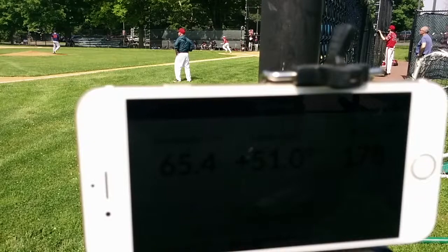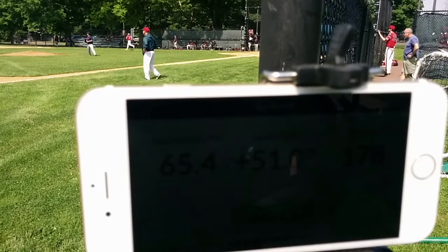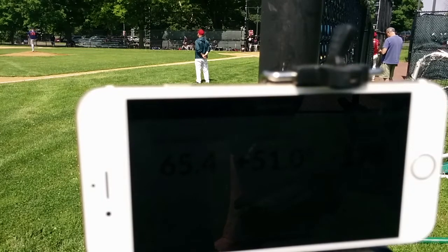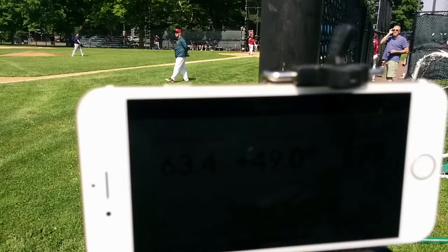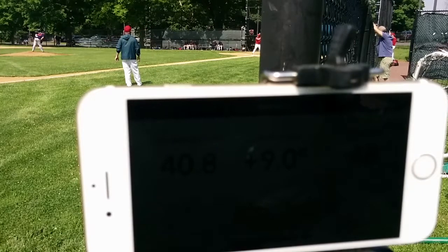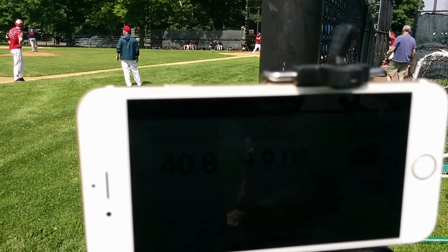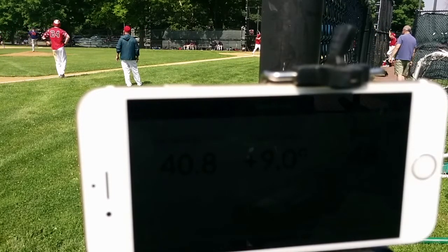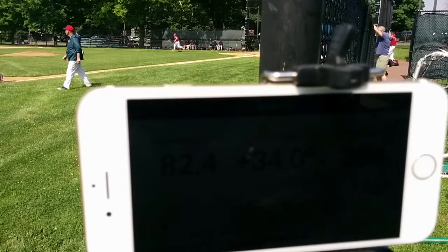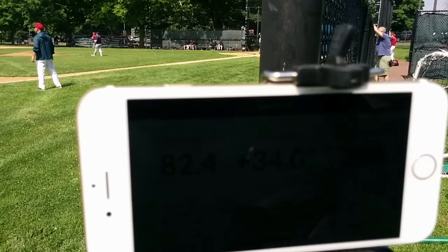65.4, 51 degrees, 178 feet. 63.4, 49 degrees, 177 feet. 82.4, 34 degrees, 286 feet. Go!